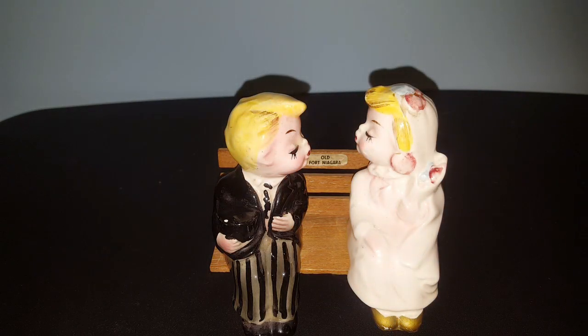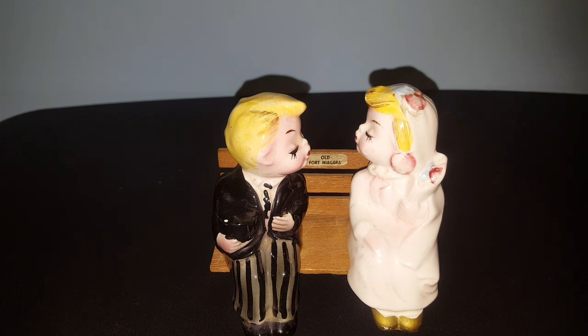Before I get started with this haul today, I have a little bit of friend mail that I'd like to share with you all. Dee from The Thrill of the Thrift and I did a little trade, and I'm going to go into more detail about that when I show you the items. Do you all remember this bride and groom kissing salt and pepper shaker set that I picked up at an antique store a while ago?